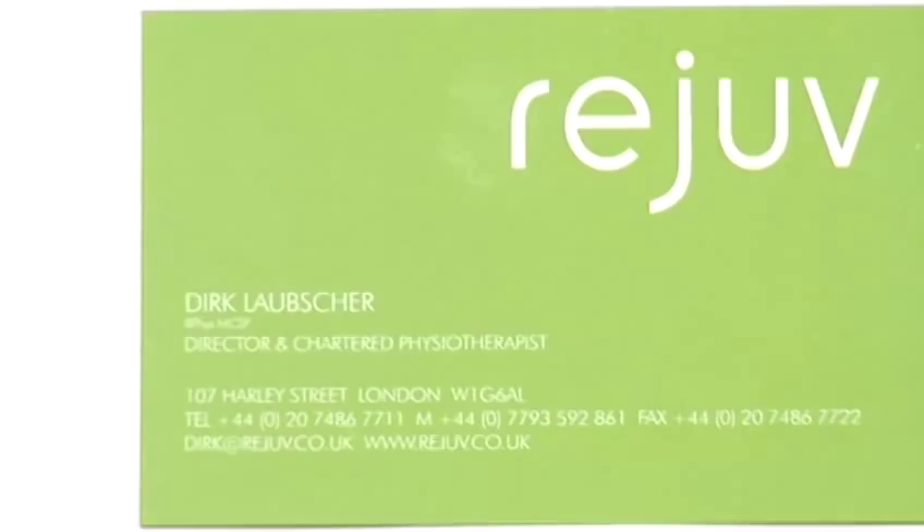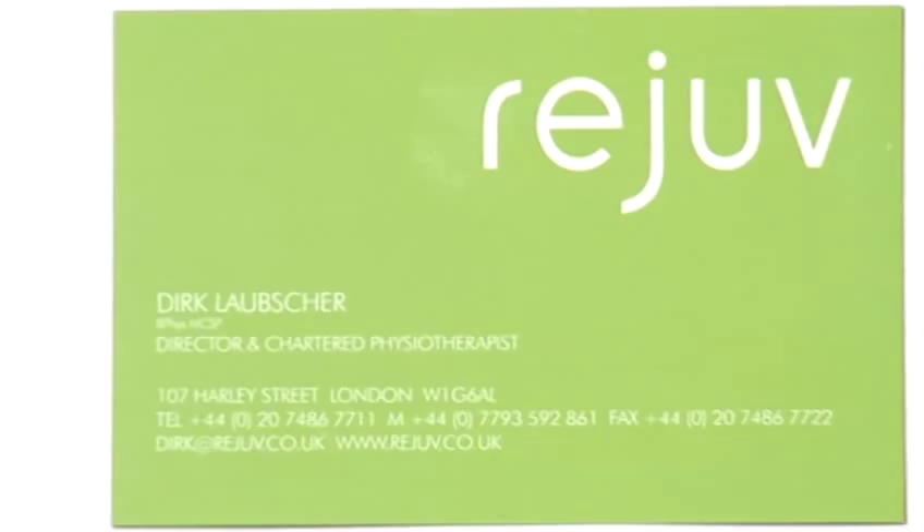My name is Dirk Laubscher and I've been a physiotherapist for over the last 10 years, working in Harley Street for the last six. Today I'm going to talk to you about the causes and the management of back pain.